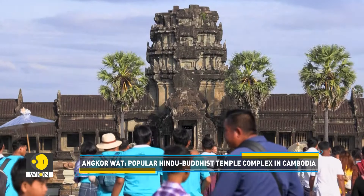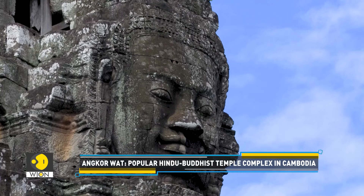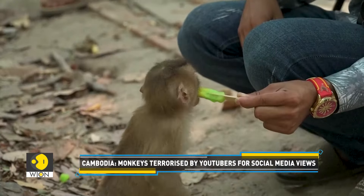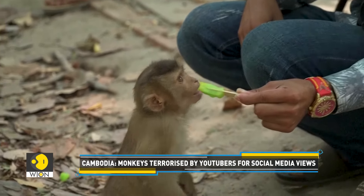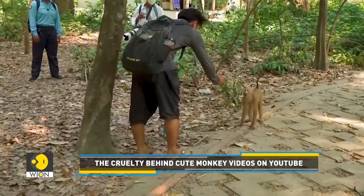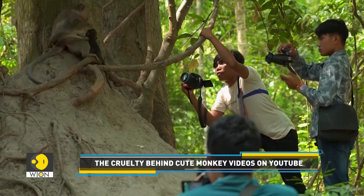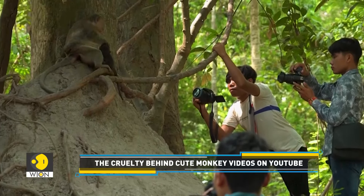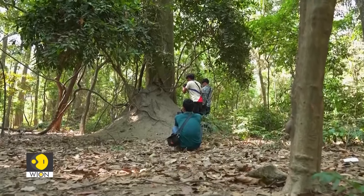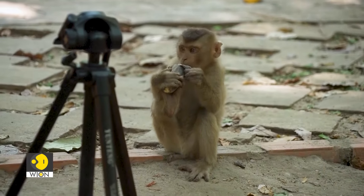These visuals are from Krong Siem Reap, a city in Cambodia, where Angkor Wat — the famous Hindu-Buddhist temple and Southeast Asia's most popular tourist site — is located. Every day, hundreds of YouTubers try new ways to draw monkeys closer. The wild monkeys feast on bananas tossed to them and drink water from plastic bottles. Although the idea is to film monkeys in their natural habitat doing human-like activities, the impact is dangerous — it's making the monkeys dependent upon handouts, and the close interaction with humans means they're increasingly becoming aggressive towards tourists.